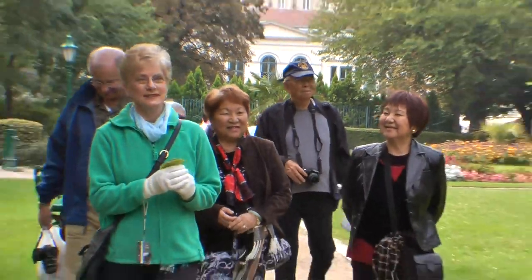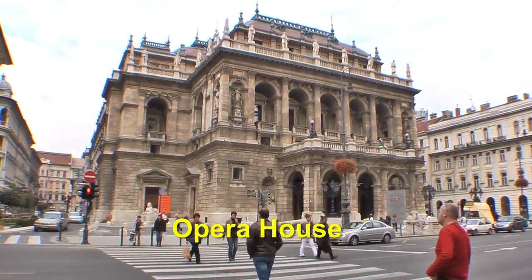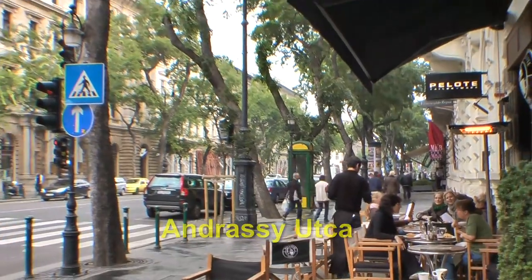By the way, if you were to walk on Andrasi Boulevard past the Opera, it's 1.2 miles to get to the end — a decent walk along that boulevard to Hero Square.